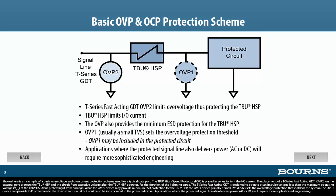The OVP-1 device can provide ESD protection to the downstream circuit, but could also be incorporated in the protected circuit. Applications where the protected signal line also delivers power — AC or DC — will require more sophisticated engineering.